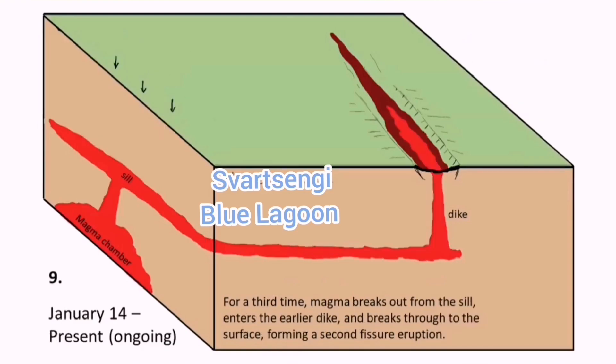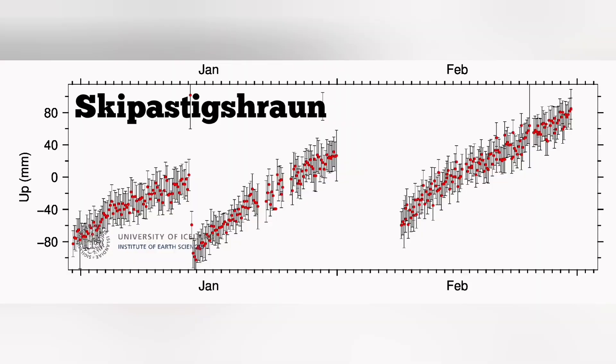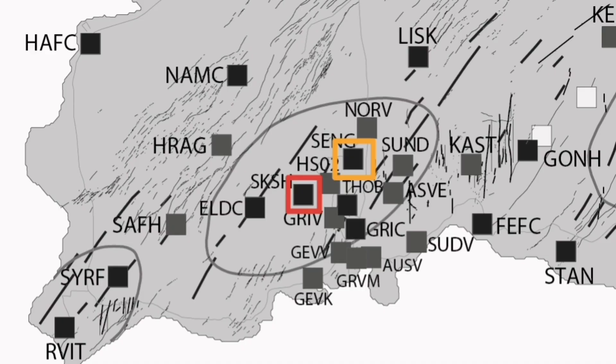The GPS data point to different things in different areas. For example, in Skipaskjaldarhraun, which is actually a lava field to the west side of Svartsengi, we see a complete pronounced rise in the GPS data, showing the land is inflated. We plot it on this chart, and then going to the Svartsengi adjacent area, we see that the uplift of the land is not as much as in Skipaskjaldarhraun.